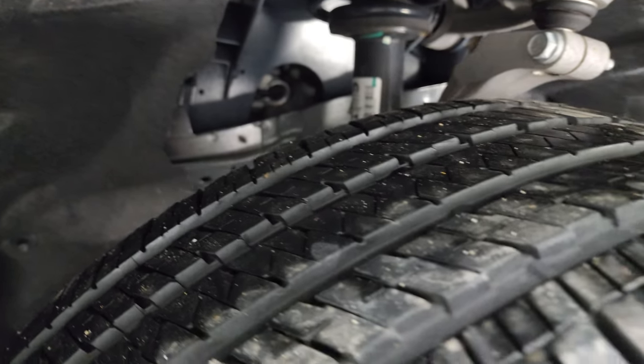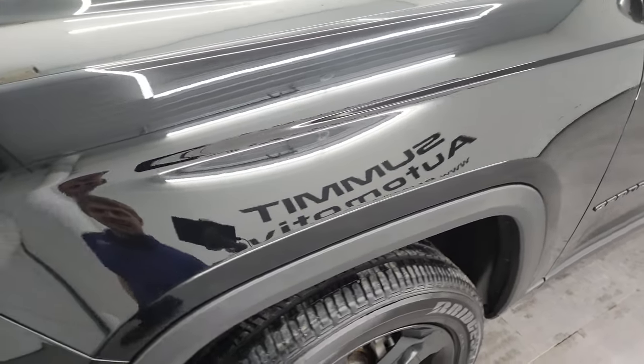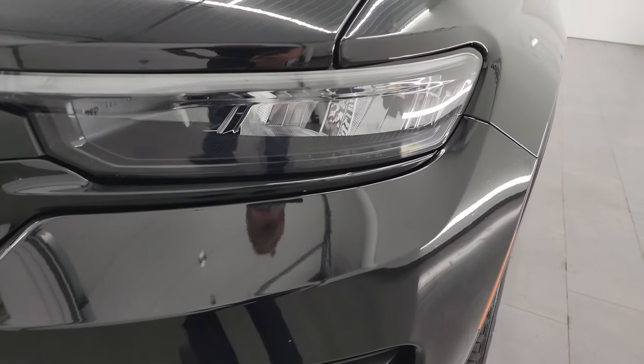The underbody is in really nice shape. This is a one-owner clean title history, clean Carfax from right here in Wisconsin. This vehicle was purchased from us new and traded in on a new one.